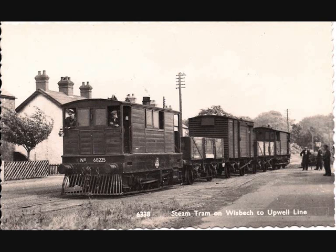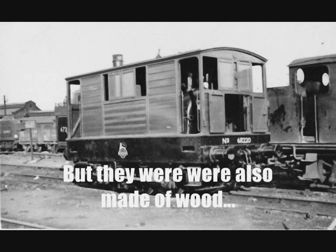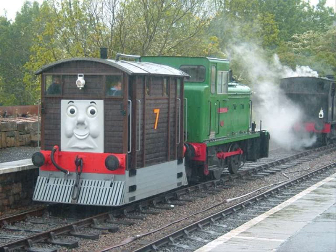Besides working there as steam trams, they could also be found working at the ports of Great Yarmouth and Ipswich from the 1930s to the 1950s. All of them made it into LNER days, and 11 out of the 12 even made it into BR days. The first withdrawal happened in 1942, with the other 11 disappearing from BR's books from 1949 to 1955, all broken up for scrap. These engines served as the inspiration for Toby the Tram Engine from Thomas and Friends.